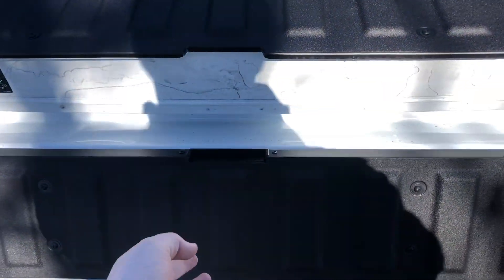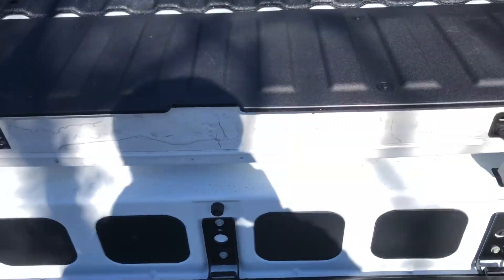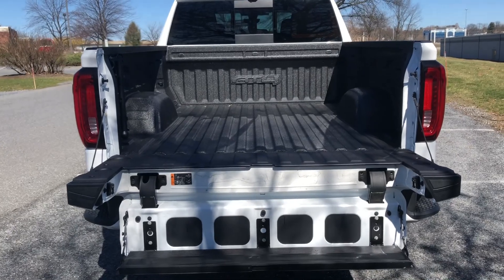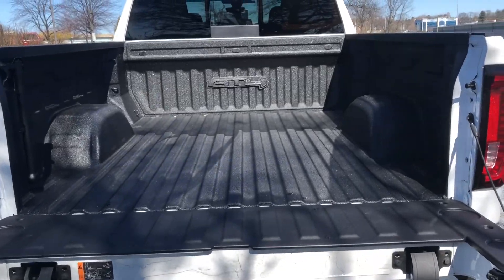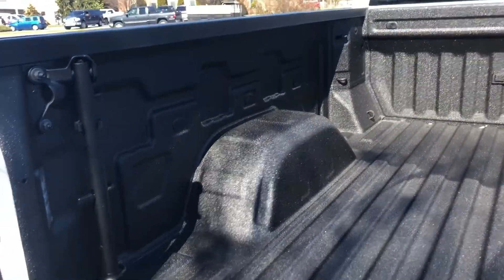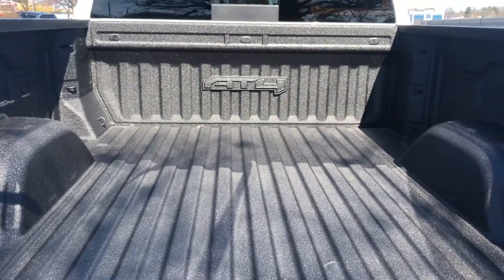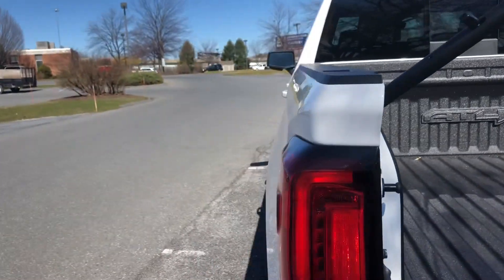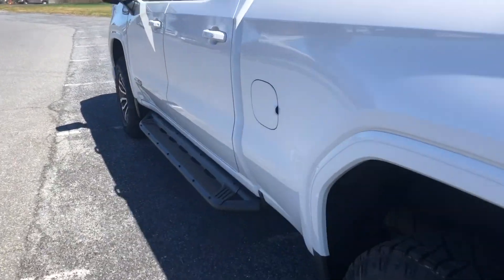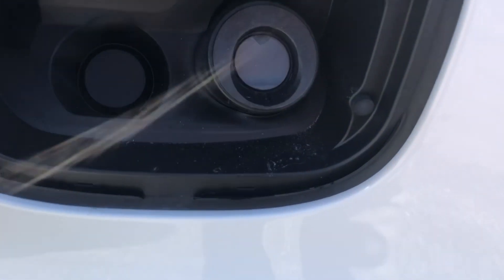Come right here — it has the fancy multi-pro tailgate. You can drop it like normal, or drop it and make it into a step, helping with ease of access. This is a standard bed, six feet six inches long. You have plenty of tie-downs, which is awesome, plus a handle to get in the bed easier.